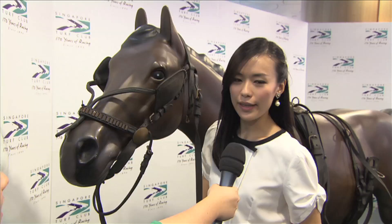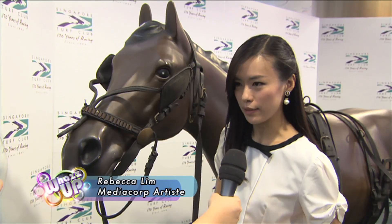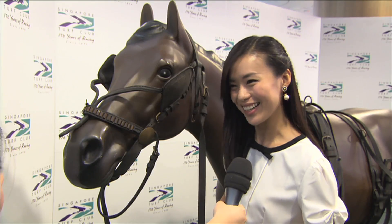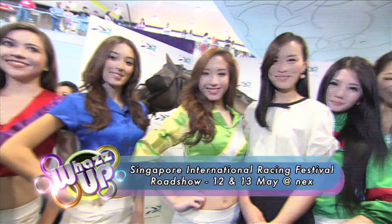Meet and mingle with MediaCorp artists and the Turf Bells. The exhibits are very engaging, very interesting, and very informative — a very different feel from last year's exhibition. I think it's a lot more interesting. Celebrate the Singapore International Racing Festival at our roadshows.